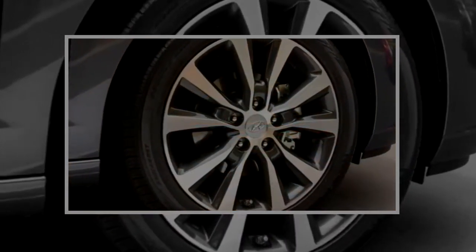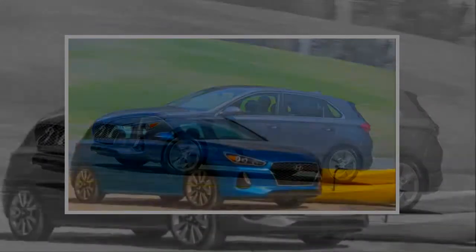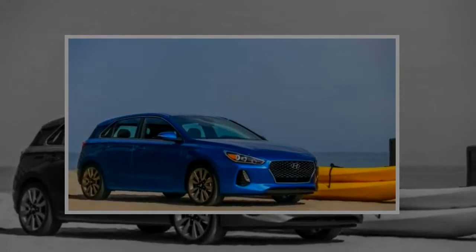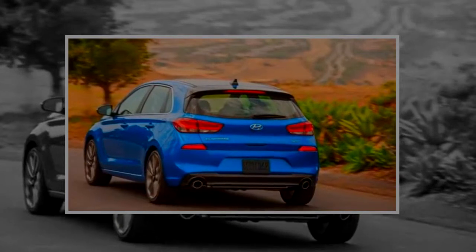Speaking of drive modes, the S gains a much-needed — though perhaps questionably named — Ego Mode, which is a fourth option alongside Strada, Sport, and Corsa that allows the driver to create a preset bringing together their preferred traction, steering, and suspension settings.